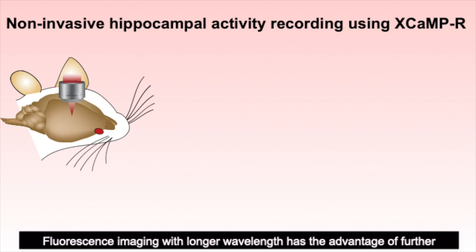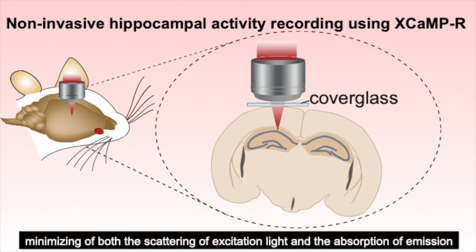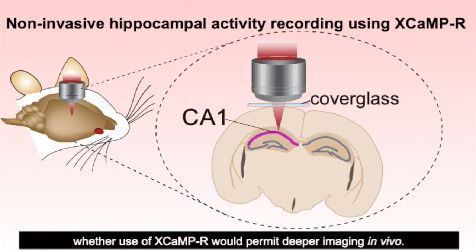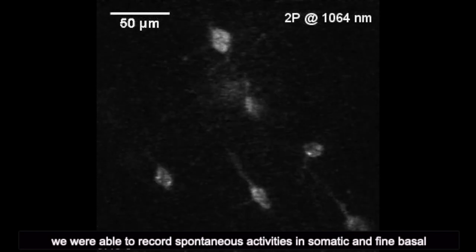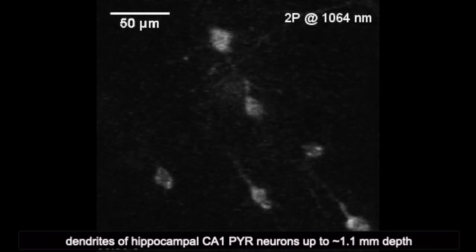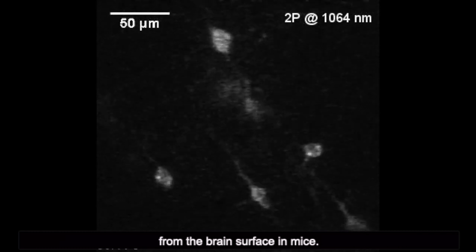Fluorescent imaging with longer wavelengths has the advantage of further minimizing both the scattering of excitation light and the absorption of emission light when compared with green probes. We therefore tested whether use of X-CAMP R would permit deeper imaging in vivo. We were able to record spontaneous activity in somatic and fine basal dendrites of hippocampal pyramidal neurons up to 1.1 mm depth from the brain surface in mice.